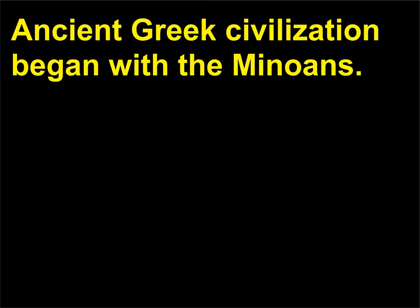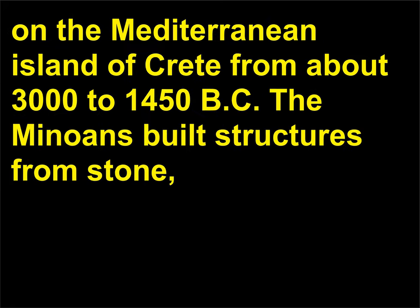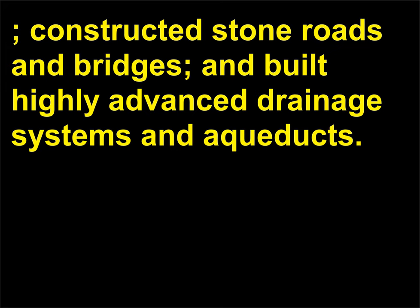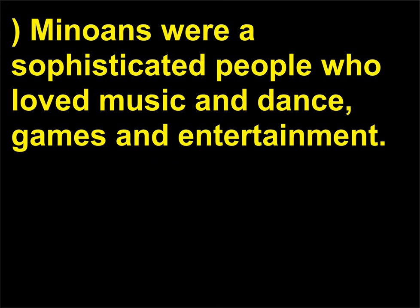How did Greek civilization begin? Ancient Greek civilization began with the Minoans, Europe's first advanced civilization. The Minoans were a prosperous and peaceful people who flourished on the Mediterranean island of Crete from about 3000 to 1450 BC. They built structures from stone, plaster, and timbers; painted walls with brilliant frescoes; made pottery; wove and dyed cloth; and cultivated the land. They are believed to be the first people to produce an agricultural surplus, which they exported. They also constructed stone roads and bridges, and built highly advanced drainage systems and aqueducts. At Knossos, the royal family had a system for showers and even had toilets that could be flushed. Minoans were a sophisticated people who loved music and dance, games, and entertainment.